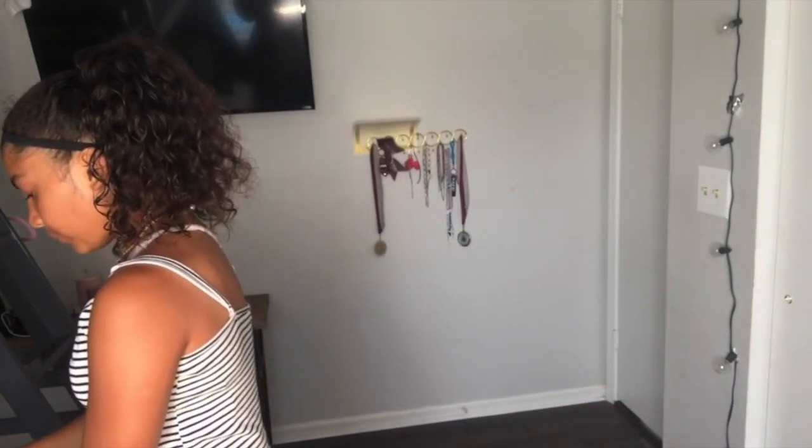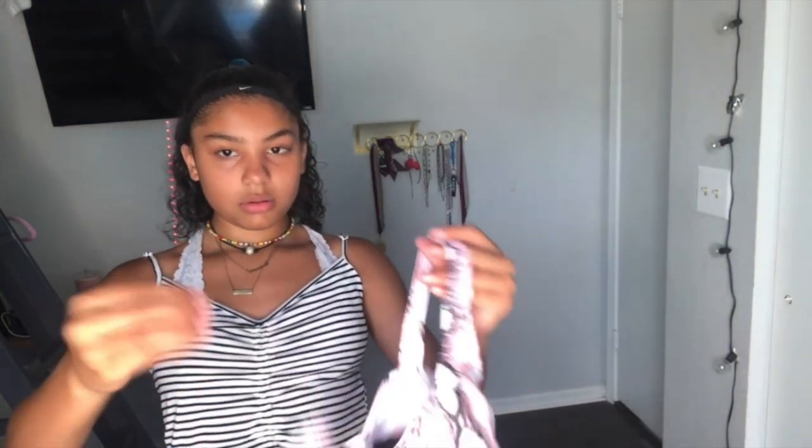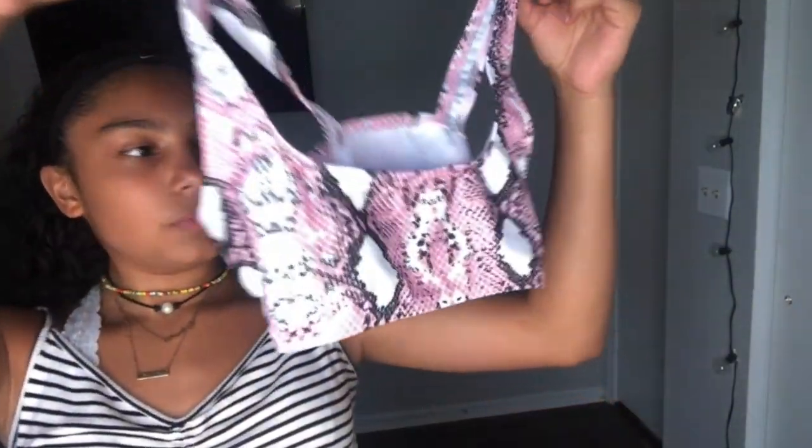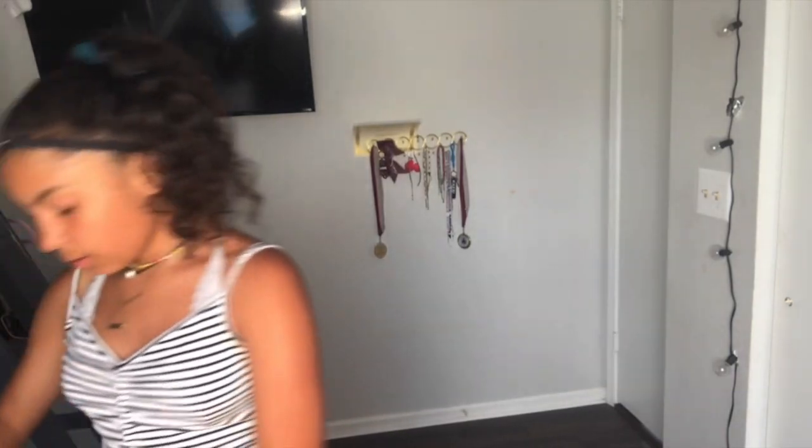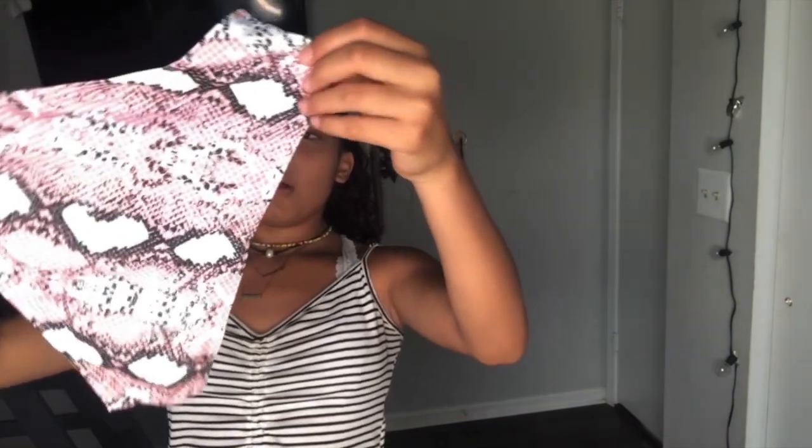So I got 12 of these — I think it comes with tops and bottoms. Let me start with this one. This is the snakeskin high-waisted bikini swimsuit. I'm not sure why it doesn't show the price. These are the bottoms — they're high-waisted. I'll give you guys all the prices.